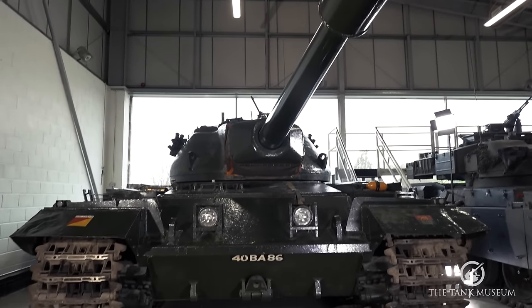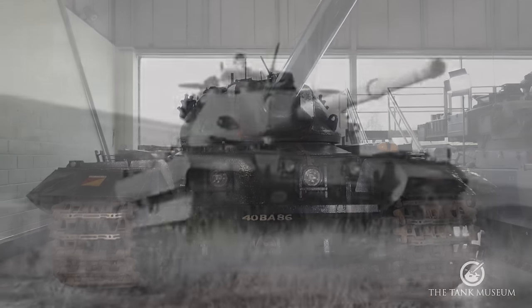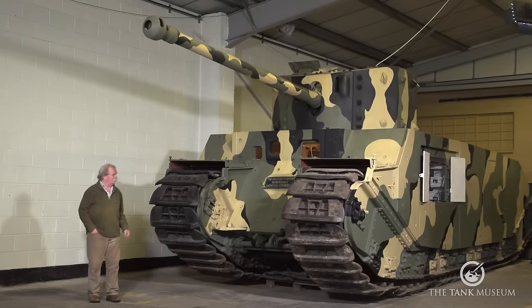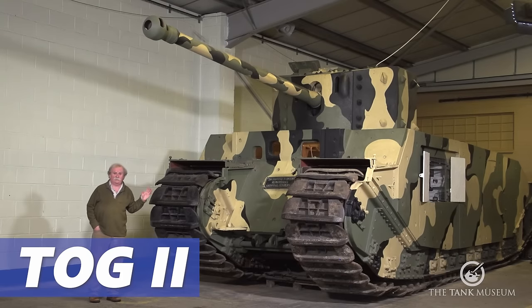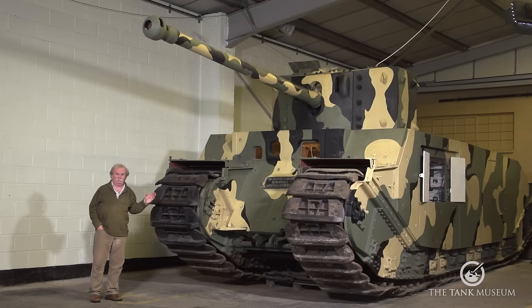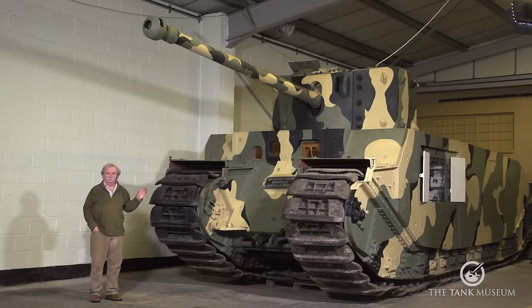So here we have it — the Conqueror, in its day one of the biggest and heaviest tanks in the world. Now this is TOG II. It's the heaviest tank in the museum, weighing 80 tonnes. In fact it's TOG II Star, which was its final form with torsion bar suspension. Before that, being a First World War style of tank, it had no suspension at all — just rollers fitted in the frames.